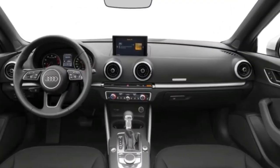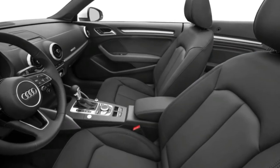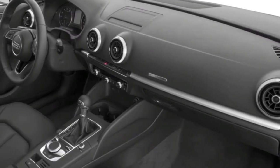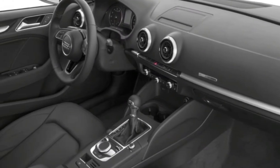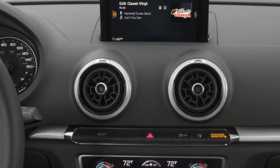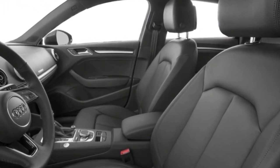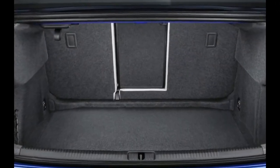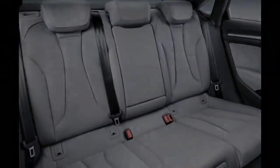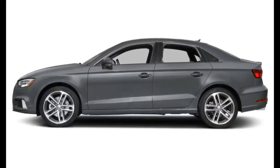In the 2018 model year, there's also a hotter RS3 sedan which has its own separate review. What's new for 2018: every trim gets heated front seats and a couple of USB ports as standard. Blind-spot monitoring joins the Premium Plus trims. On the options list, the technology package now includes a Bang & Olufsen sound system and the Virtual Cockpit configurable driver information display.